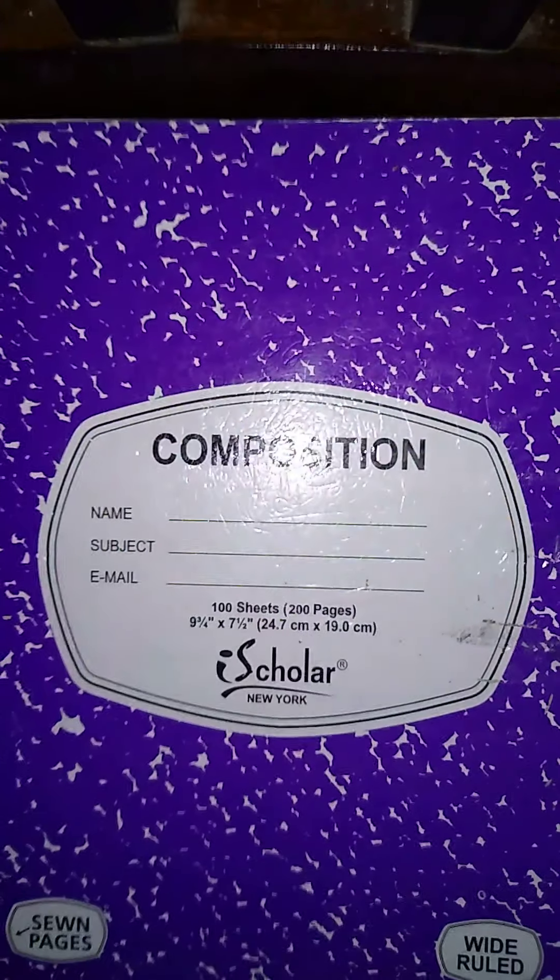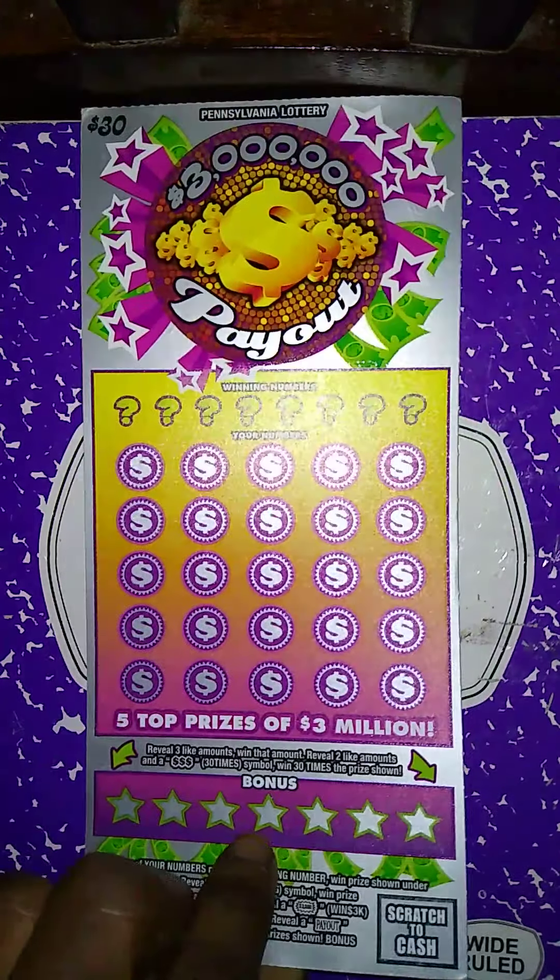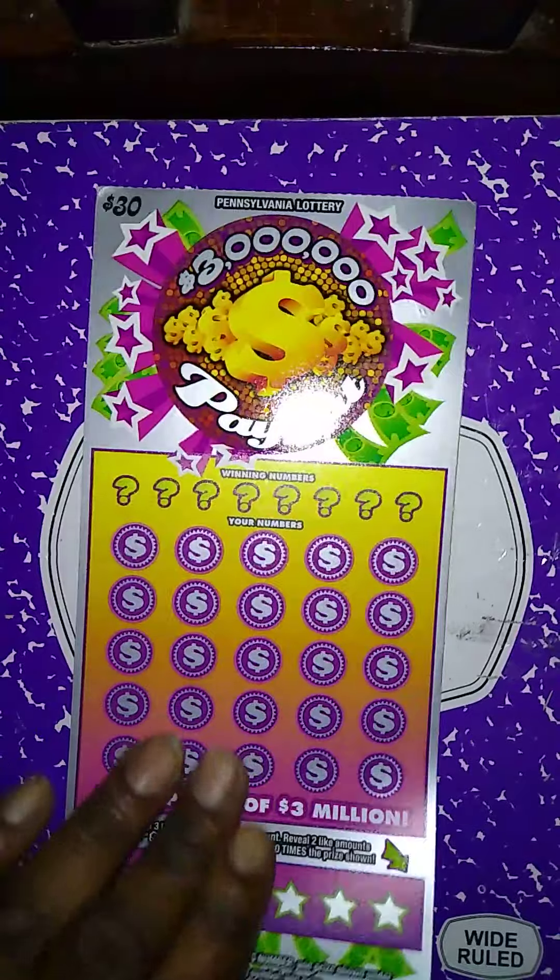Nice! So out of $150 spent we already got $100 back. Next ticket up is a $3 Million Payout, and that's where it was purchased — Washington Beer Co.